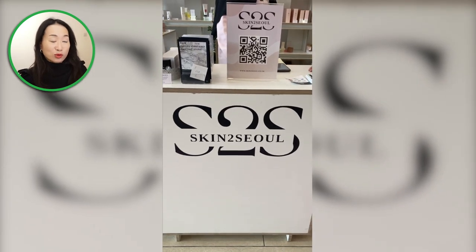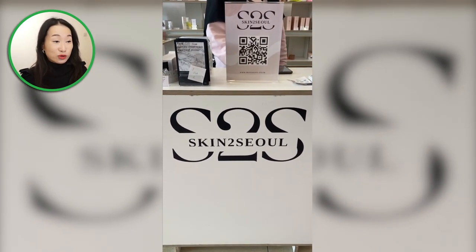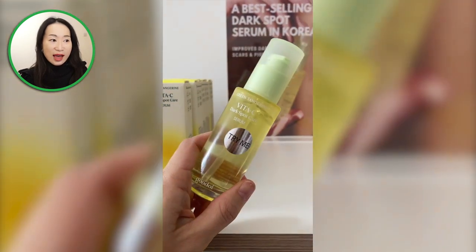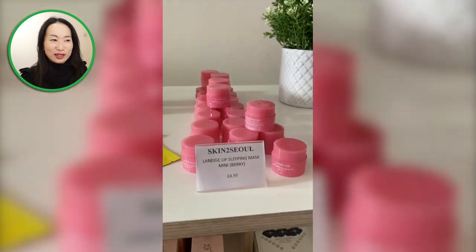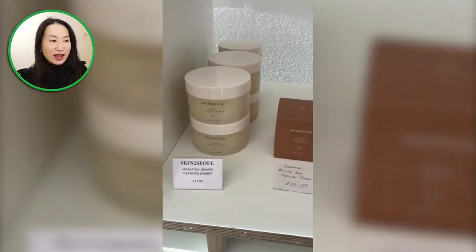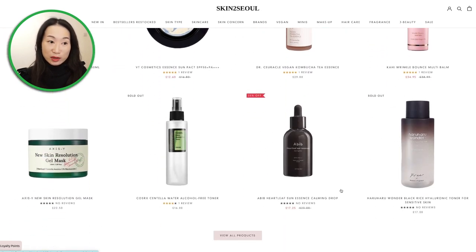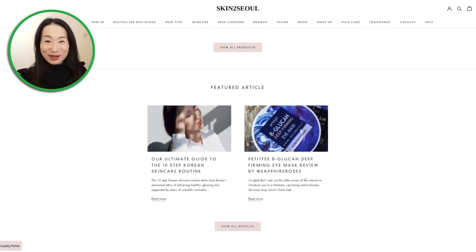Then there was also this shop called Skin2Seol, and I saw some interesting K-beauty products from there. However, I didn't really get to explore much about this brand on the day. If you check out their website, they have all the primary K-beauty brands as well, so go and check them out.